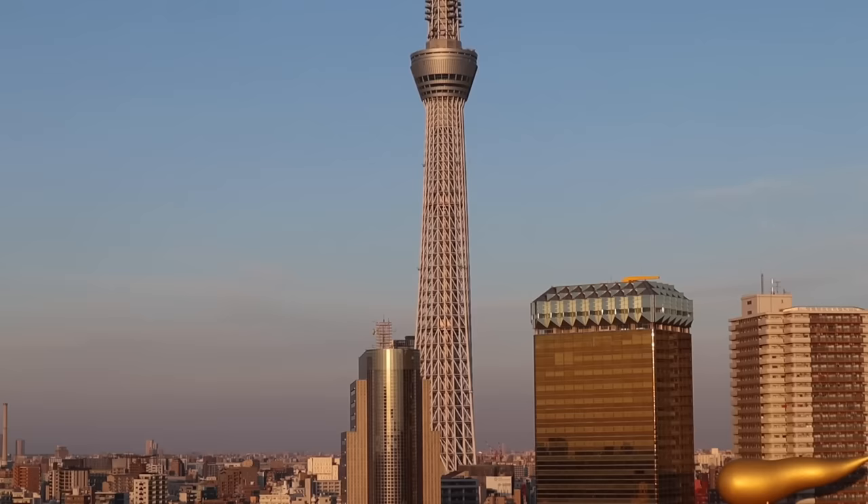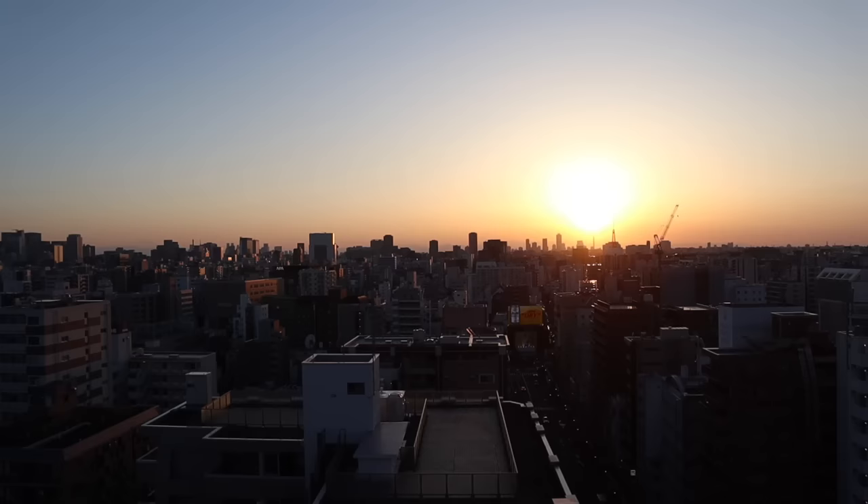It's currently dusk, the sun is setting, but before I get exploring some of this city's most exciting areas at night time, I'm going to show you my room briefly so you can get a taste of what it's like here where I'm staying.